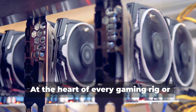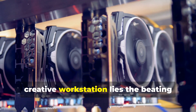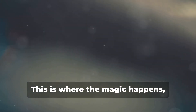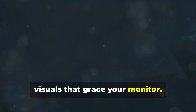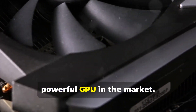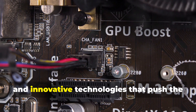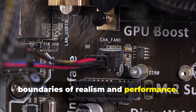At the heart of every gaming rig or creative workstation lies the beating heart of visual fidelity: the graphics processing unit, or GPU. This is where the magic happens, transforming digital data into stunning visuals that grace your monitor. For our ultimate build, we're going all out with the most powerful GPU on the market. This beast boasts an insane amount of processing cores, lightning-fast memory speeds, and innovative technologies that push the boundaries of realism and performance.